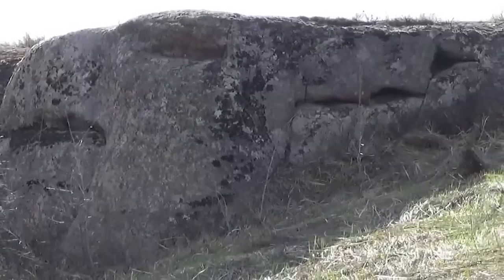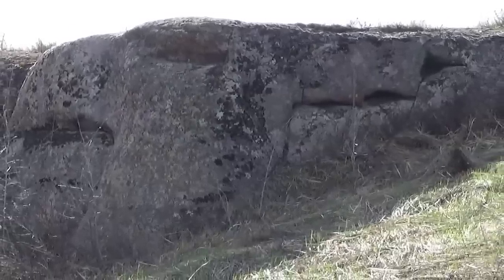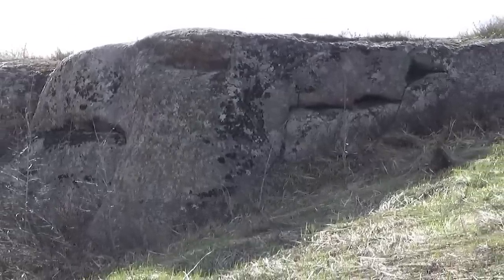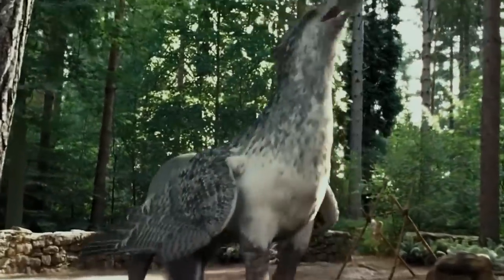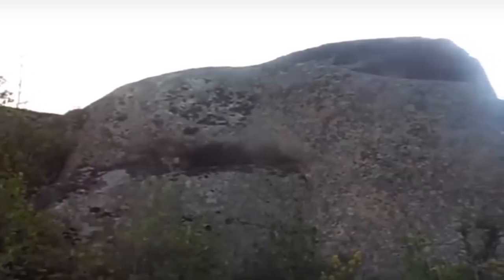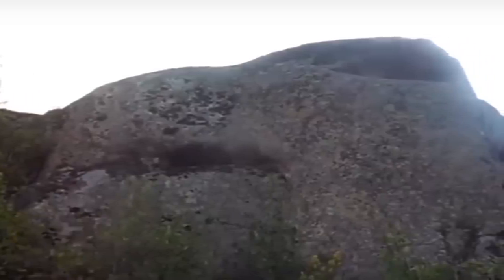The griffin is even more impressive — 18 feet long and 8 feet high, covered in intricate carvings and artificial openings which may have had ceremonial uses. It's known that the griffin was revered in Scythian culture, so they may have been inspired by these much older monuments.